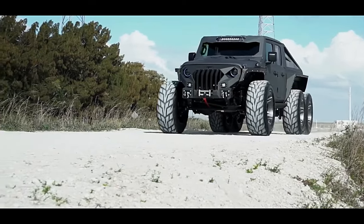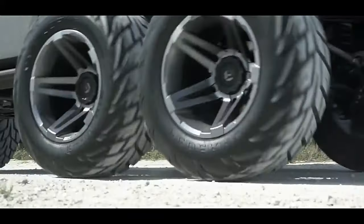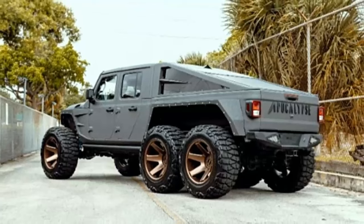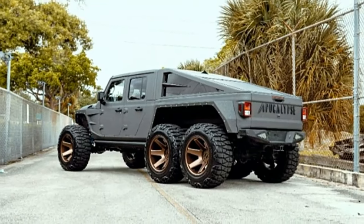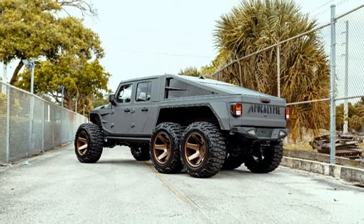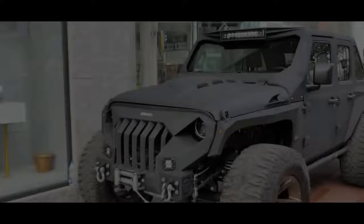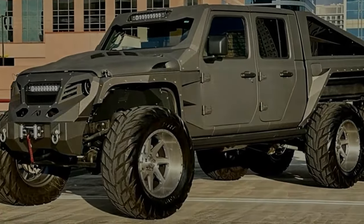The Apocalypse Hellfire 6x6 super truck features a Corvette LS3 V8 500 horsepower engine, high-performance eight-speed automatic transmission, thick full-steel face bumper with enclosed 9,500 lb winch, high-output LED headlights with color-changing halo ring, and a fiber-molded hood.